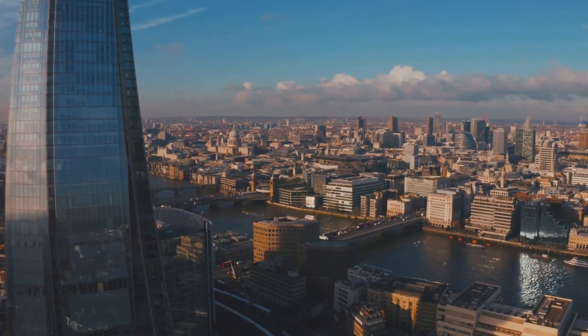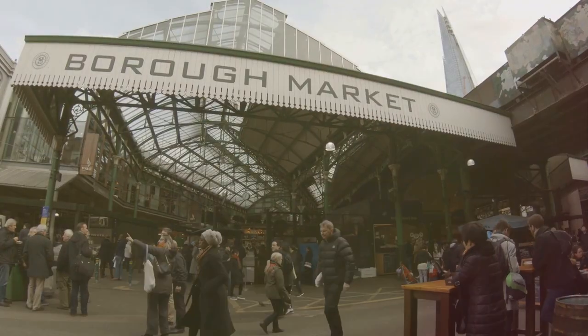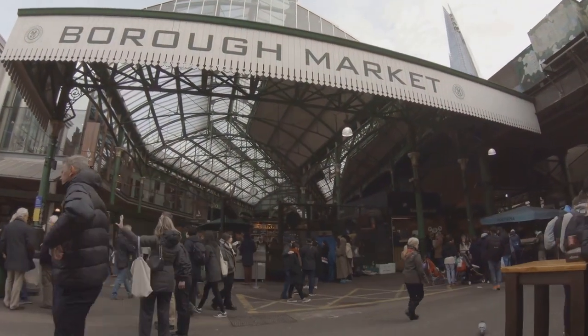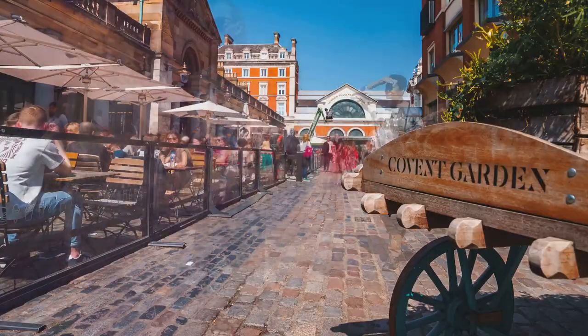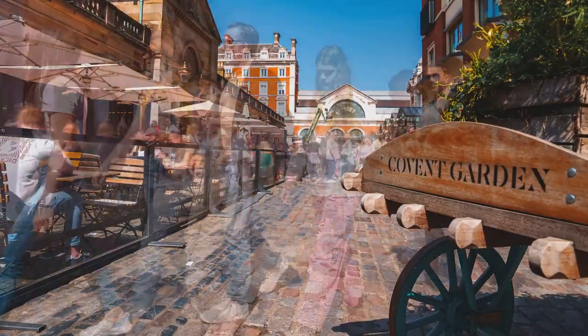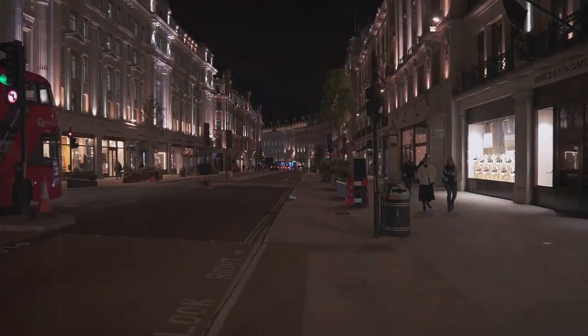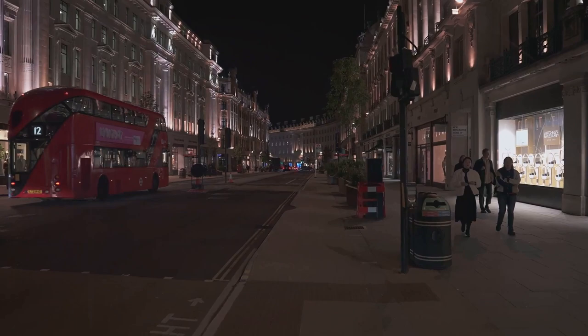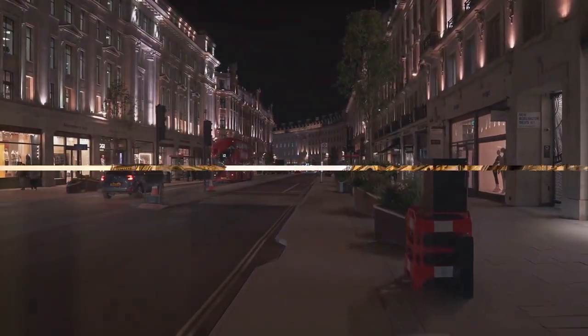For lunch, we suggest grabbing a quick bite at Borough Market near London Bridge, with a diverse array of food stalls offering everything from artisanal cheeses to mouth-watering pies — a foodie's paradise. For dinner, why not try Rules in Covent Garden? Established in 1894, it's London's oldest restaurant and serves classic British dishes like roast beef and Yorkshire pudding. That's it for day two; rest up for another day of exploration.